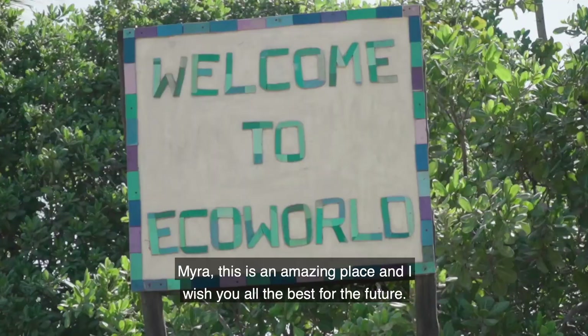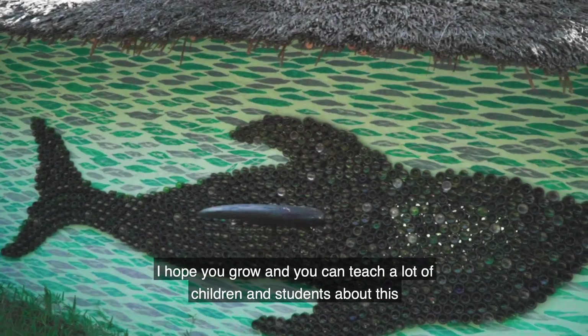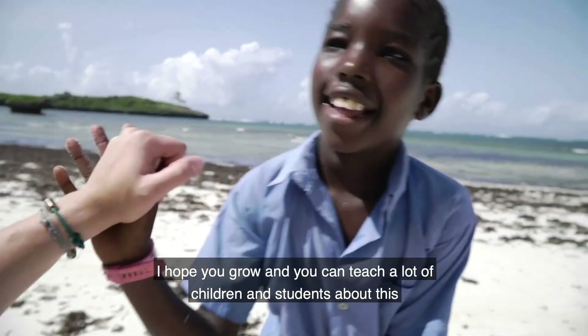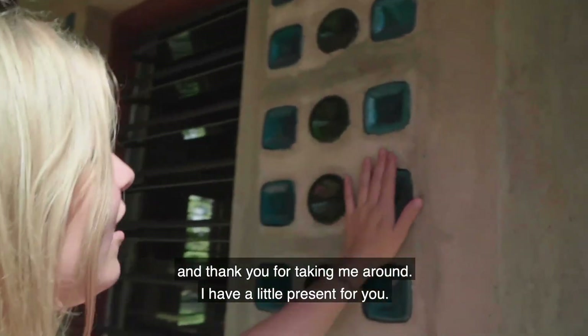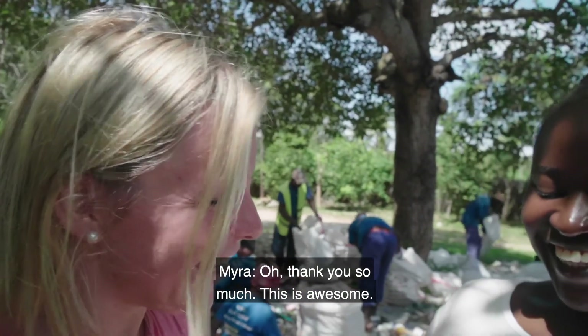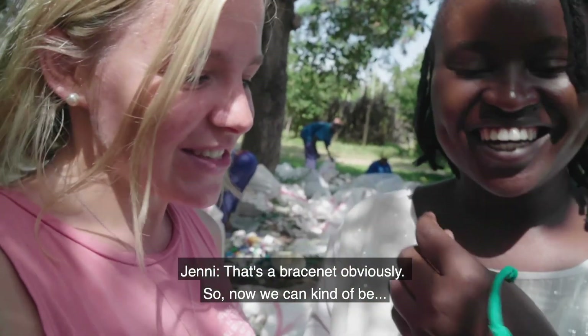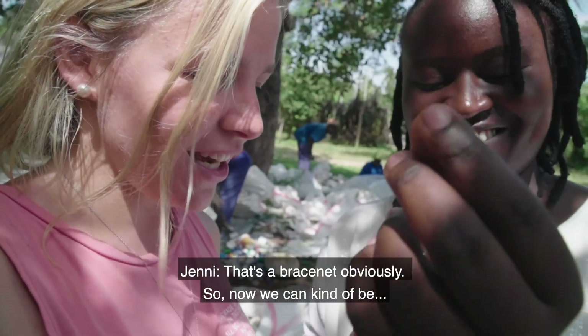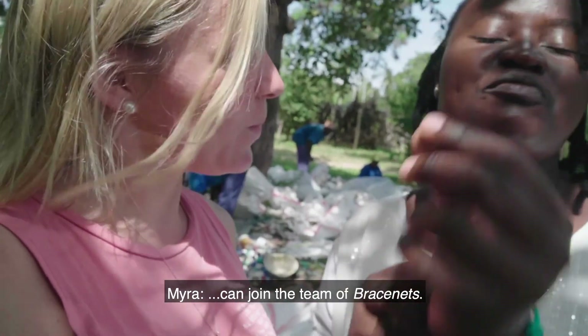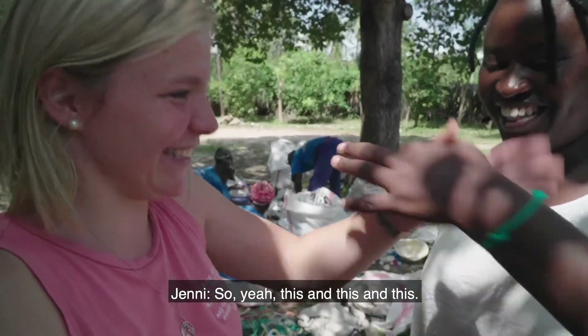Maria, this is an amazing place and I wish you all the best for the future. I hope you grow and can teach a lot of children and students about this. Thank you for taking me around. I have a little present for you — a bracelet, obviously. Thank you so much, this is awesome! So now we can be bracelet buddies — you have this and I have this.